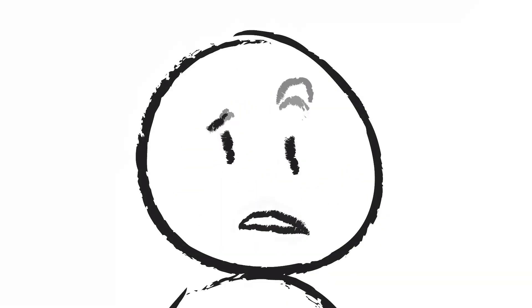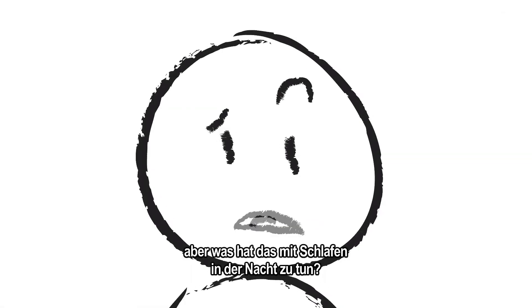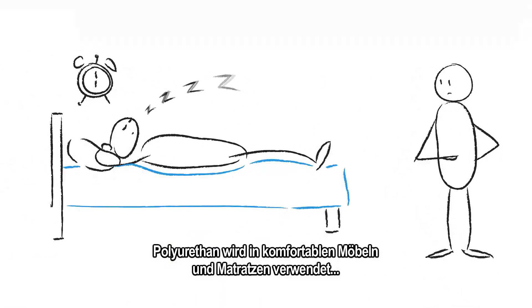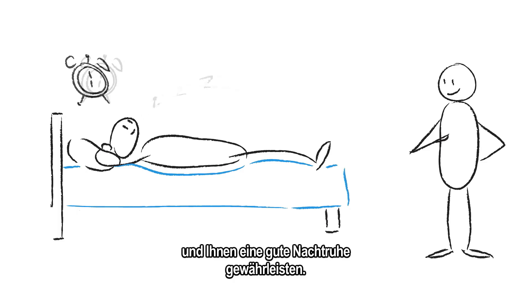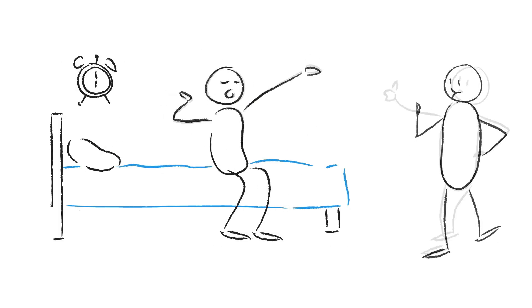Okay, I understand the insulating part, but what does that have to do with sleeping at night? Polyurethane is used in most comfortable furniture and mattresses. Because of its unique properties, it can take on the shape of your body, so you can have a good night's rest.